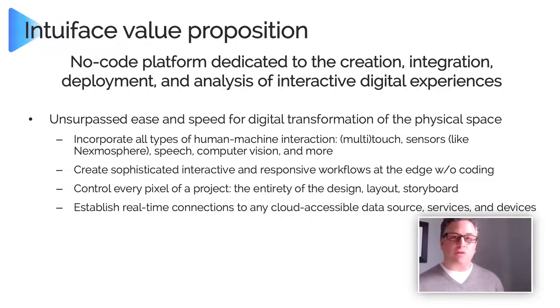With IntuaFace you can establish real-time connections to any cloud-accessible data source, service, or device. If it has an API, IntuaFace can talk to it, and if it's a web API, we can automatically create the integration — you don't have to know what a web API is. If your digital deployment is going to be interactive, the more personalized that interaction the better. It's not for some generic customer; it's for Jeff. By making it personal, it makes it sticky, makes it more relevant, and IntuaFace makes it easy to create those real-time integrations.